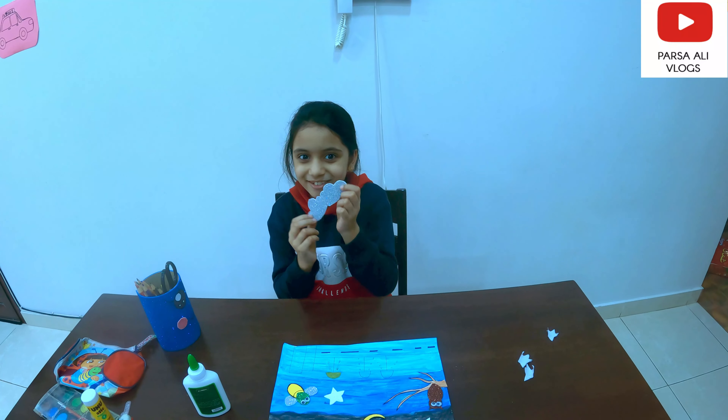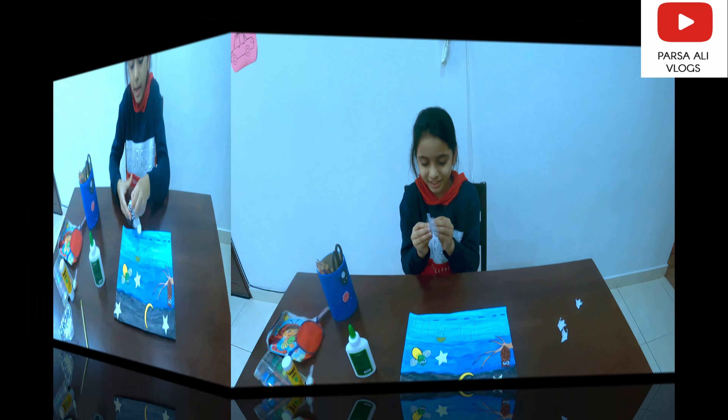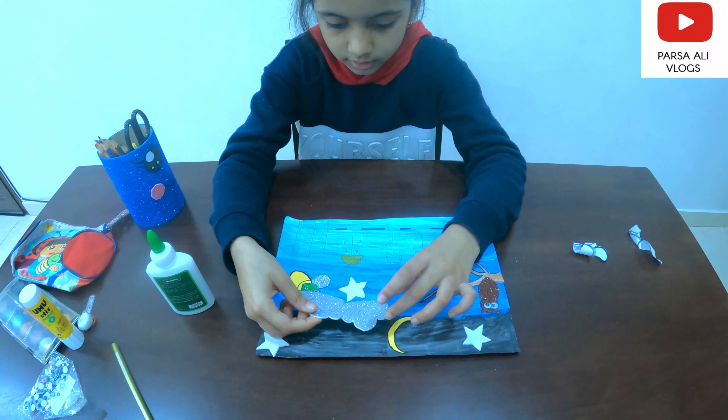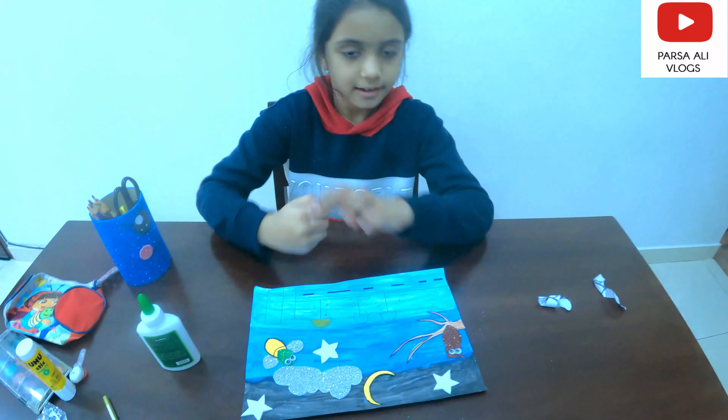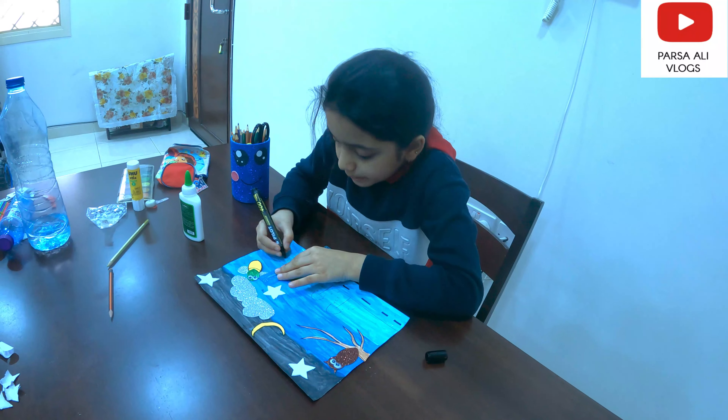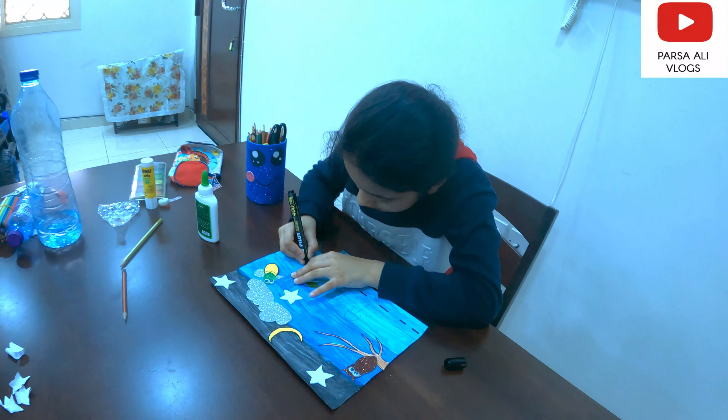Time to take the cloud sticker off! My project is almost ready, but now we have to add some details.